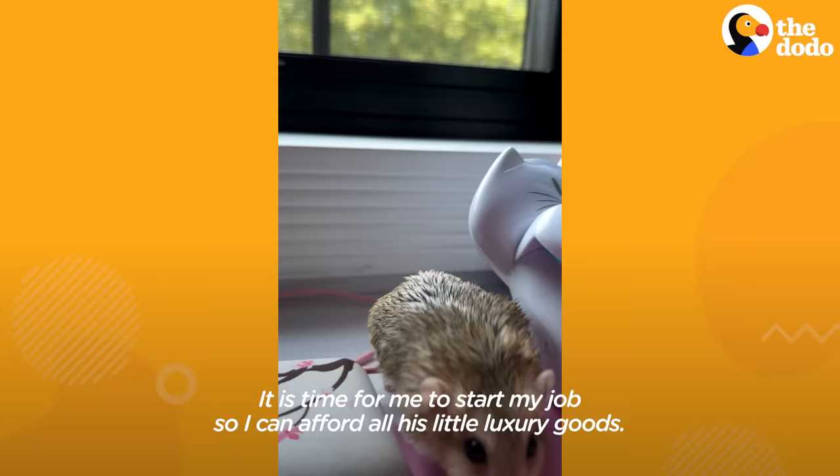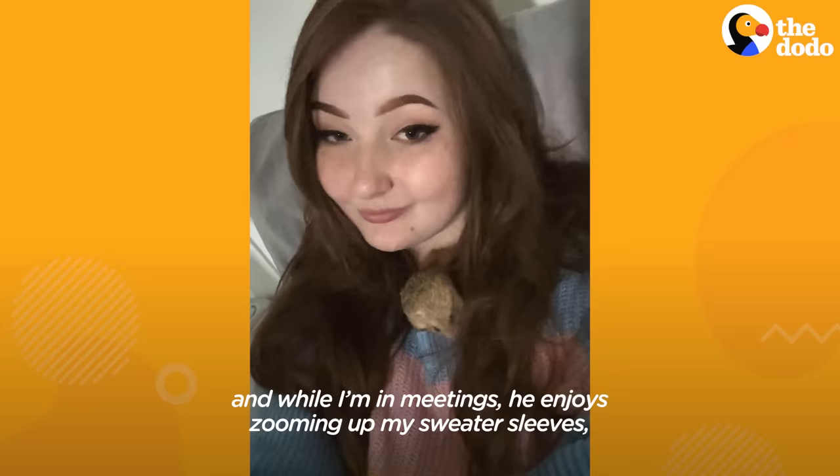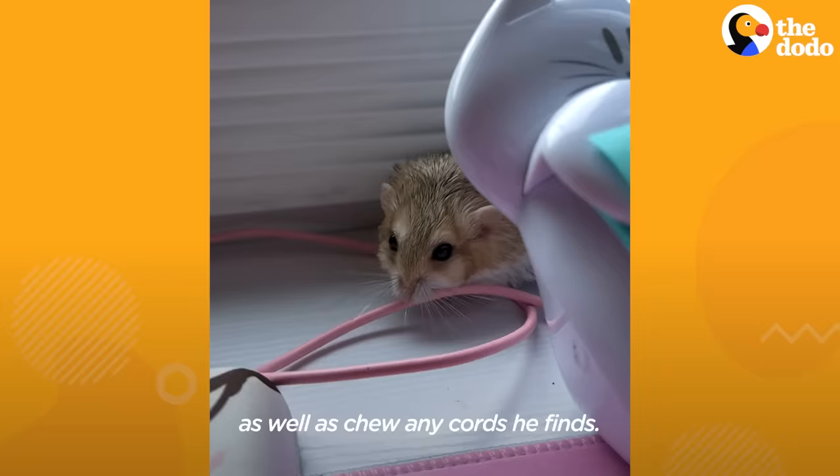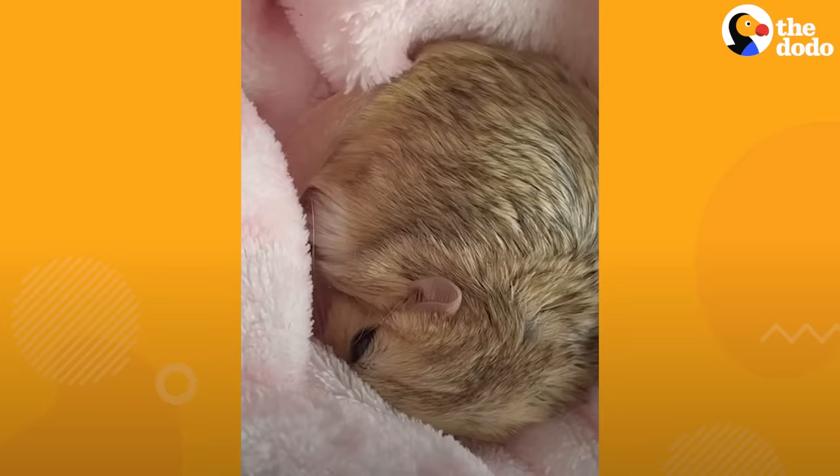It is time for me to start my job so I can afford all of his little luxury goods. He is definitely a little menace during the day, and while I'm in meetings, he enjoys zooming up my sweater sleeves as well as to any cords he finds. So, time to tuck him in.